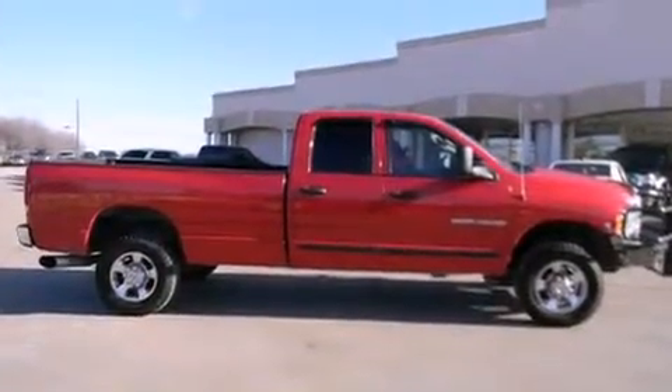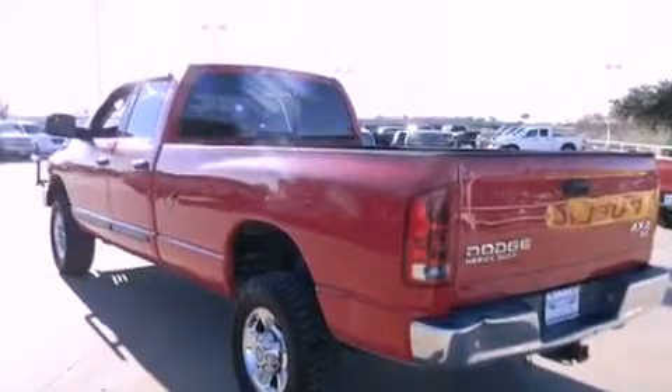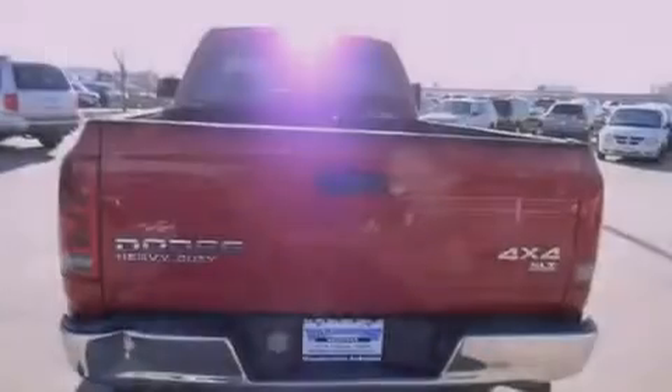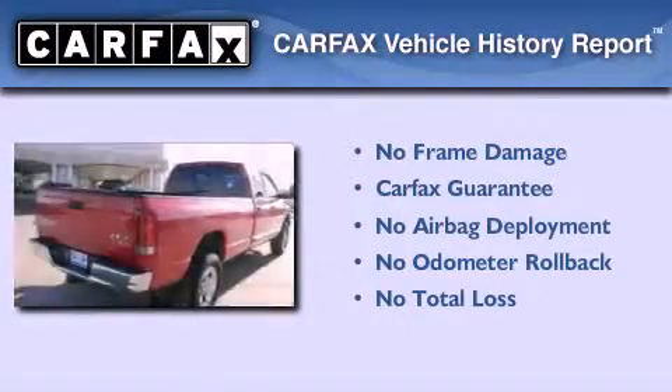All of the following features are included: air conditioning, cruise control, a sliding rear window, a bed liner, dual airbags, and alloy wheels. Not to mention that this Dodge qualifies for the Carfax buyback guarantee.